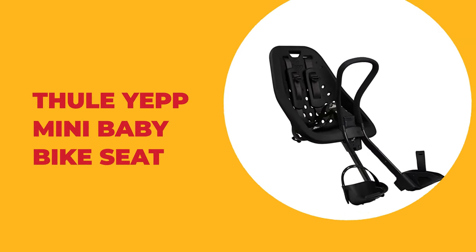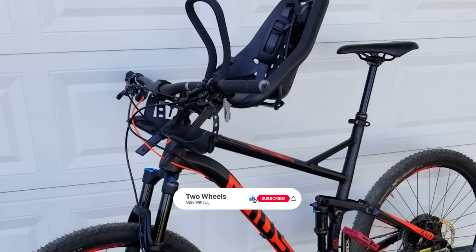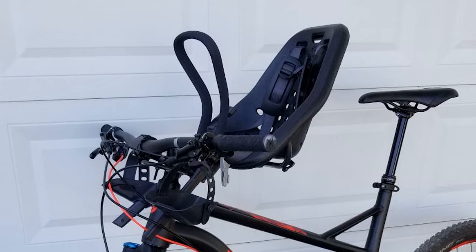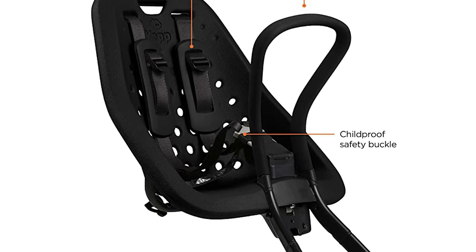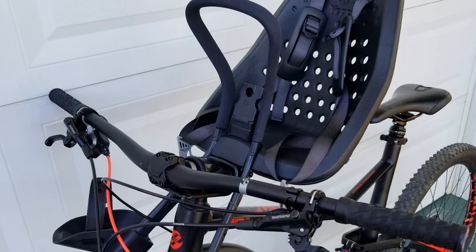Number 5: Thule Yep Mini Baby Bike Seat. If you loved its big sis, you are going to adore the mini version of the Thule Yep Mini Baby Bike Seat. It is flexible and brightly colored for all of your cycling adventures. The seat is smaller and offers a lower weight limit for its youngest passenger. It is easily installed while being compatible with most bike models. Since safety is in every parent's interest, you will be pleased to know that it contains a 5-point harness and a child-proof safety buckle.